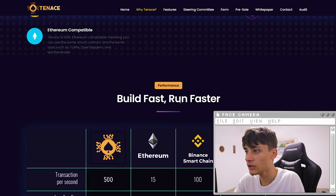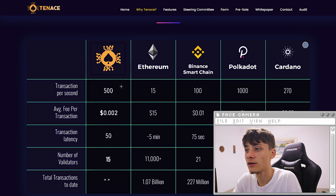For TV performance — build fast, run faster. Looking at transactions per second: Tenants has 500 transactions per second, Ethereum has 15, Binance blockchain 100, Polkadot 1000, and Cardano also listed here.